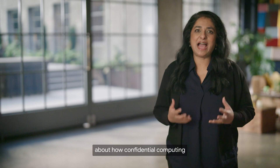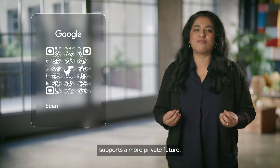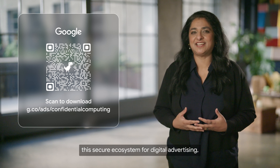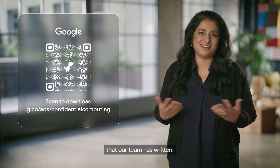If you want to learn more about how confidential computing supports a more private future, or participate in building the secure ecosystem for digital advertising, you can read the white paper that our team has written.